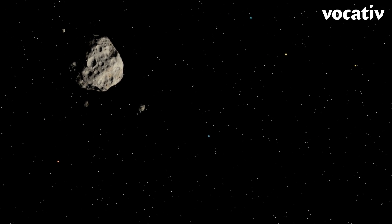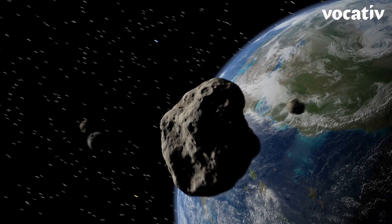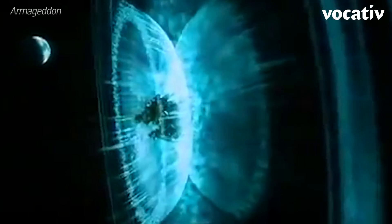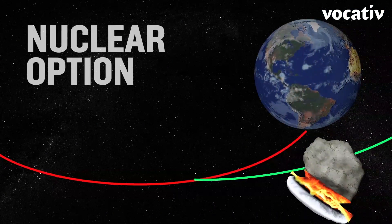But let's say we do find an asteroid headed our way. What would we do to stop it? Well, there are three big possibilities, depending on exactly how much time we have. The first, if we don't have a lot of time, is we actually could use a nuke — not to blow the whole thing apart, but to vaporize part of the surface and push the asteroid out of its current path.